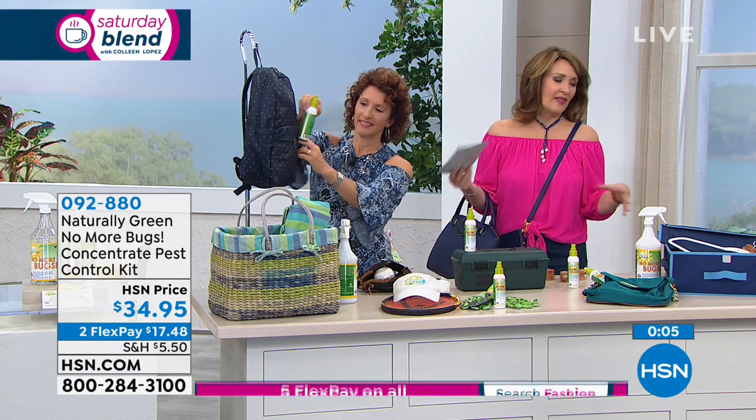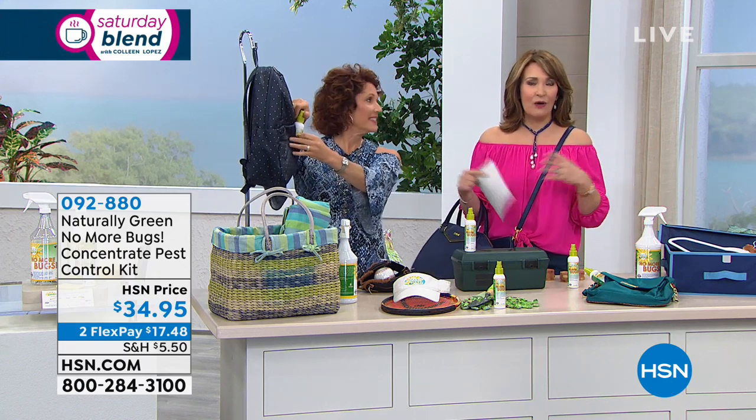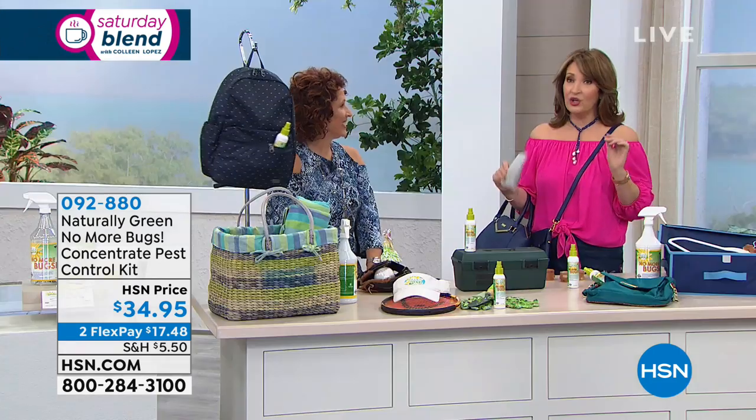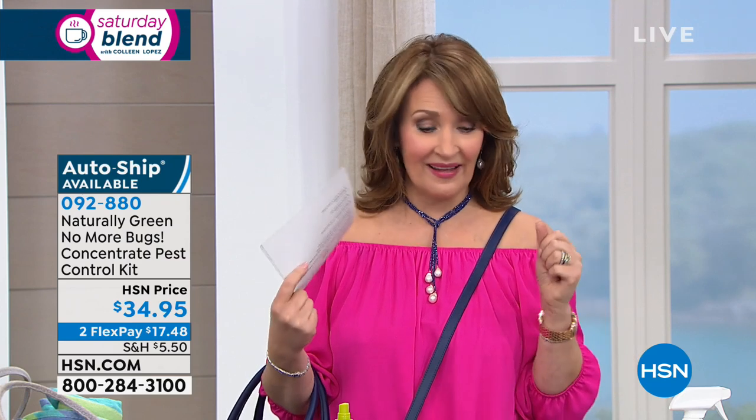Get it home and test it out. You can use it all over inside the house, you can use it outside, you can use it on you, you can use it on your pets. It's really a unique bug repellent — unlike anything I have seen before. I've not seen one that can work on all types of bugs and that you can spray directly on yourself.